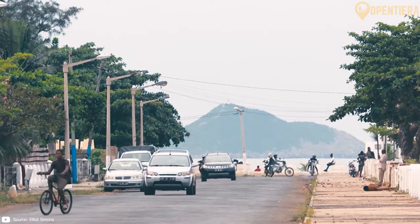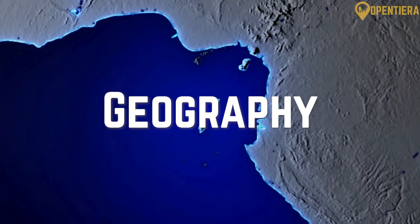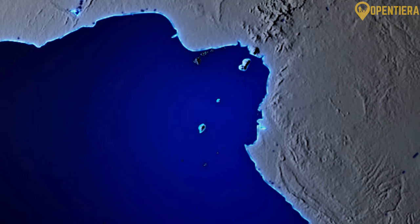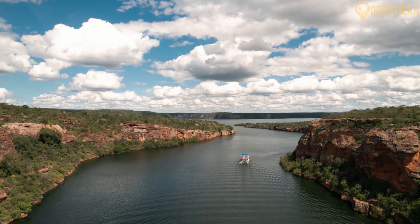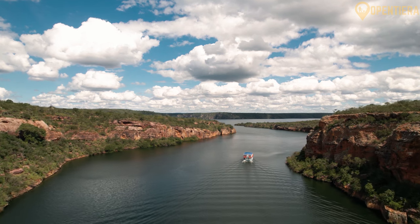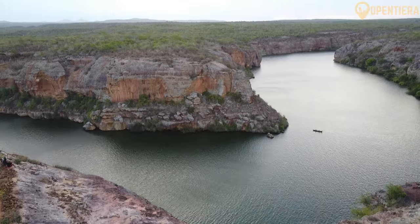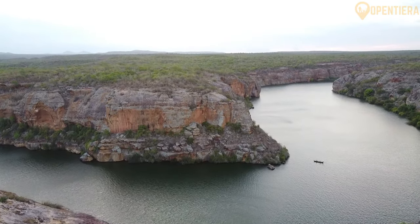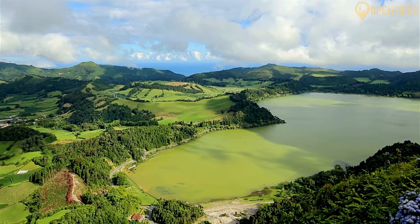São Tomé and Príncipe is a nation located in the Gulf of Guinea off the western equatorial coast of Central Africa. It consists of two archipelagos with a total land area of just 386 square miles, making it Africa's second smallest country. Despite its small size, São Tomé and Príncipe has a diverse geography shaped by volcanic forces and a tropical climate.